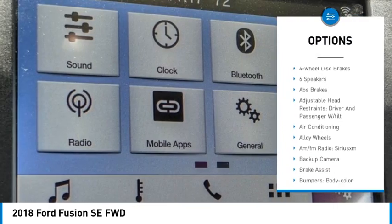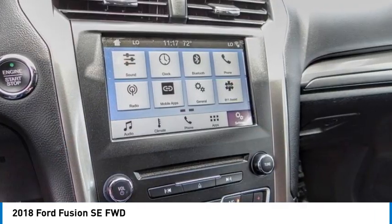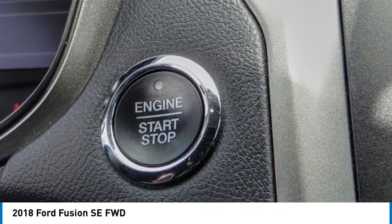Traction control, remote keyless entry, four-wheel disc brakes, speed control, rear window defroster, Sirius XM radio. Searching for a dependable vehicle that looks great too? You found it — so stop in today.